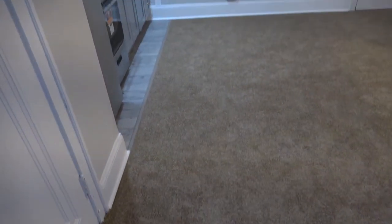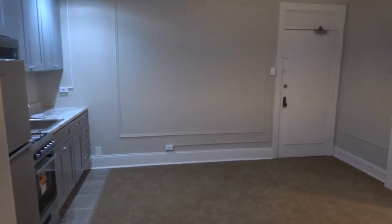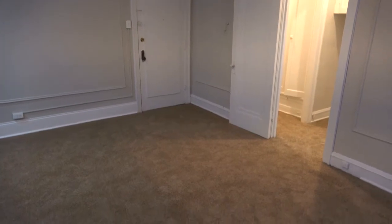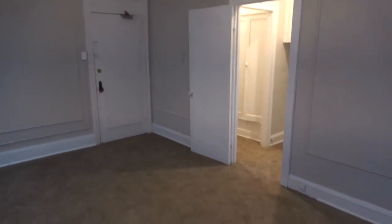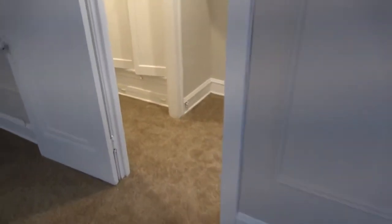From the corner of the room, looking up, we see the front door and we get to the dining area. The living room does have a ceiling fan, which is super helpful in the warm weather. Let's walk in here.